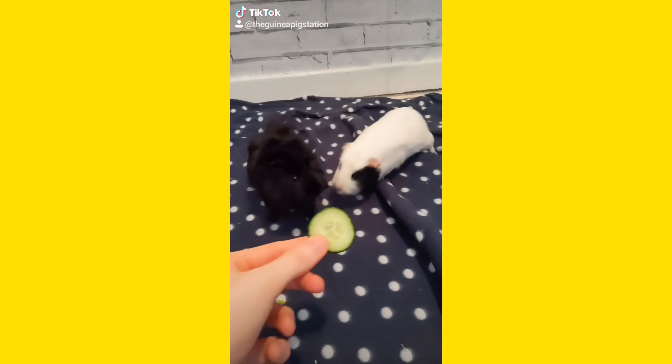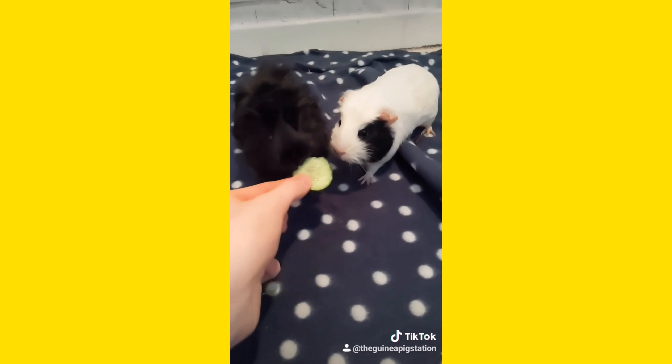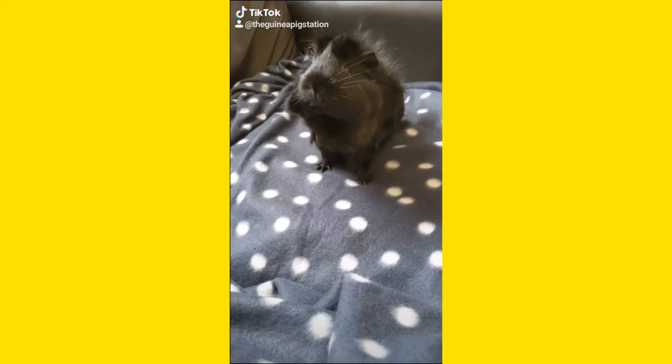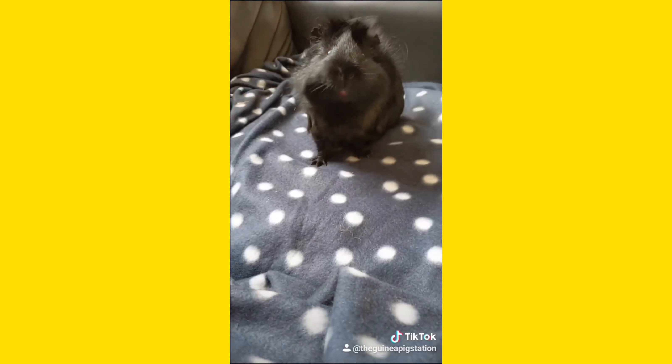Some videos I have to change the music because of copyright — I don't really know much about it but I know something happens, so I had to change the music on some. I hope you'll enjoy! Don't forget to like, subscribe, comment, and you can also follow my TikTok at the guinea pig station. No more rambling, let's go on with the video.